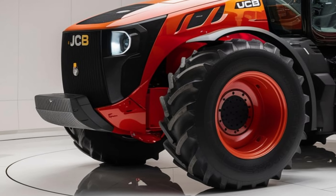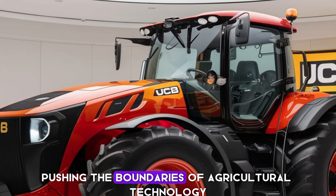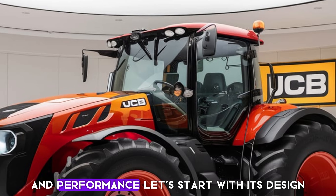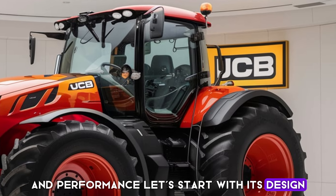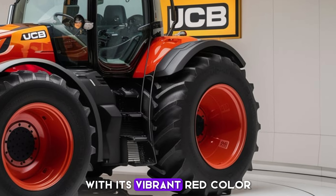Welcome back! Today we're diving into the 2025 JAP Fastrak 4220, a tractor that's pushing the boundaries of agricultural technology and performance. Let's start with its design — the JAP Fastrak 4220 makes a bold statement with its vibrant red color.